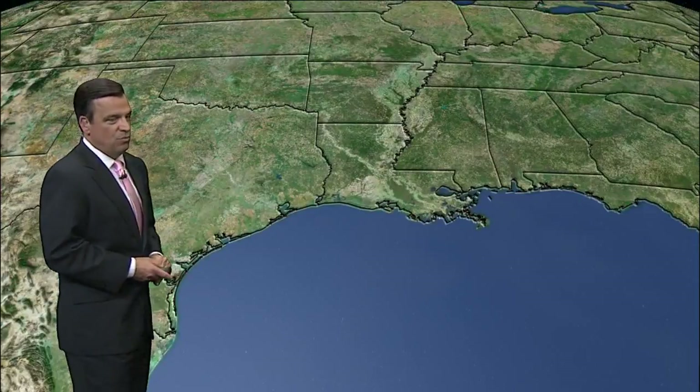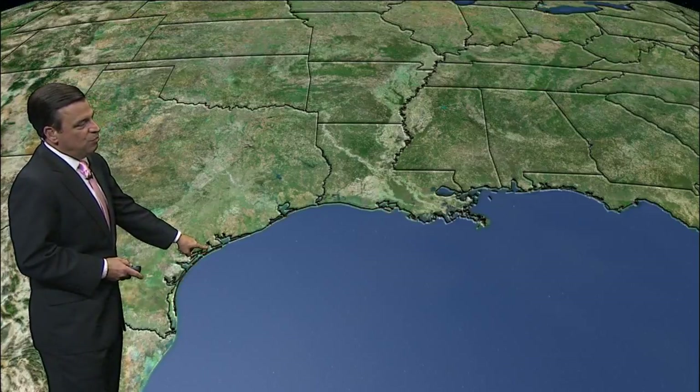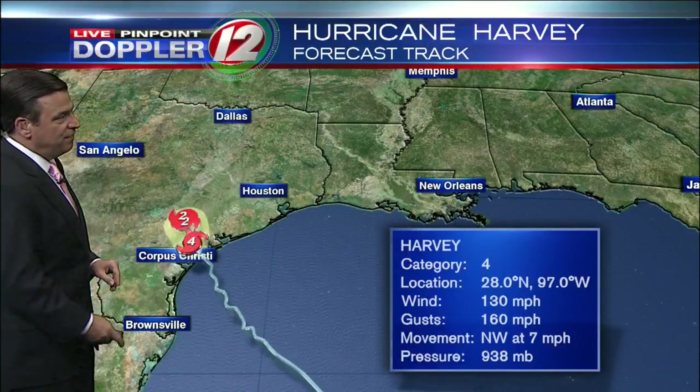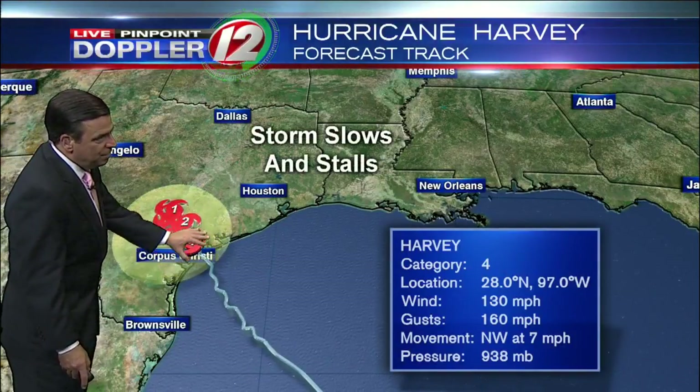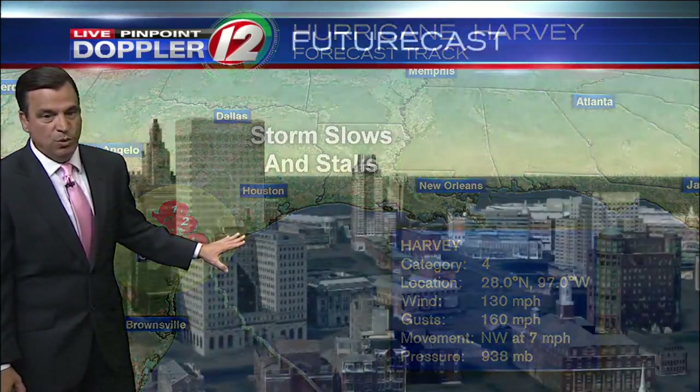The latest from the National Hurricane Center: winds to 130, gusts to 160 miles per hour. The storm is located now right on the Texas coast, and notice the projected path over the next three to five days — pretty much milling around, doing a loop in the same spot, and that's the reason why the rainfall totals will be extreme.